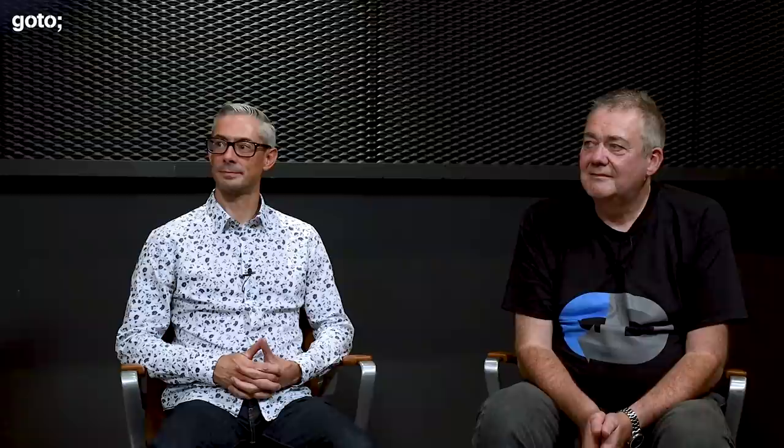I think we can wrap up there. Thank you so much for joining us today, for the interesting takes, and enjoy the rest of your conference.